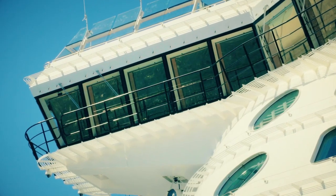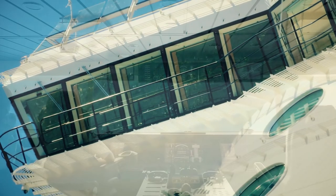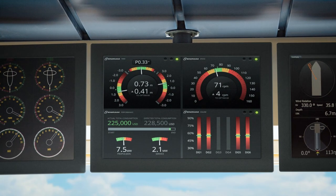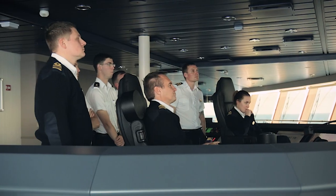Within a matter of seconds, your officers see recommendations on dynamic trim, speed, and engine optimization, and get visibility to total energy usage onboard.